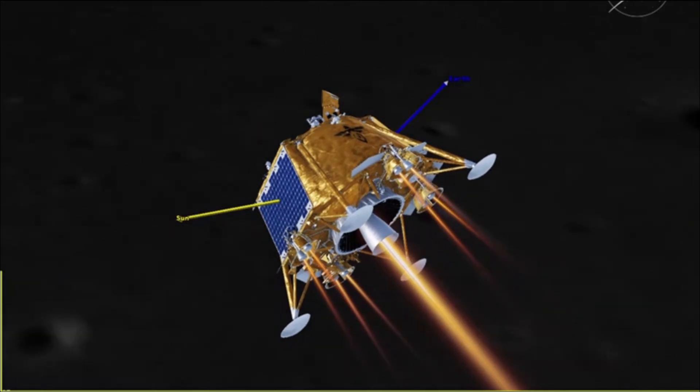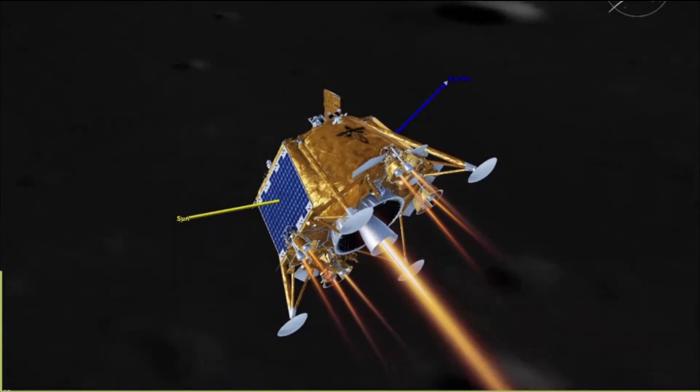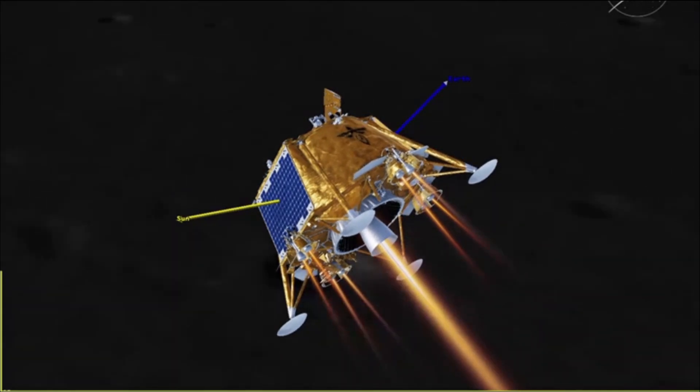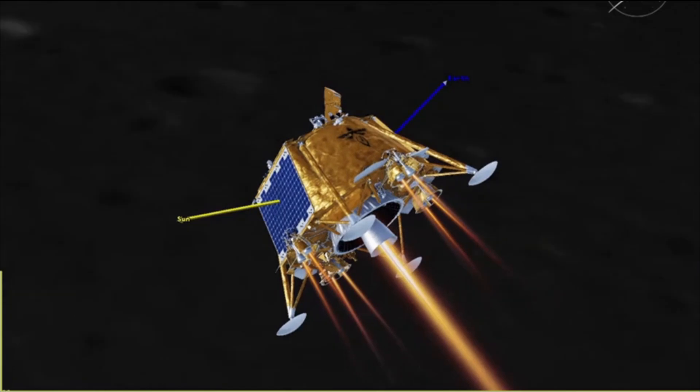Blue Ghost Mission 1 will deliver 10 science and technology instruments to the lunar surface as part of NASA's Commercial Lunar Payload Services initiative. Upon launching on January 15th, Blue Ghost spent approximately 45 days traveling to the moon.